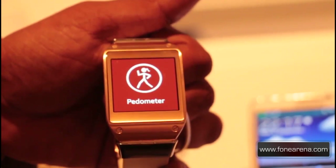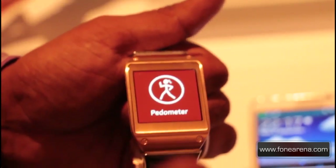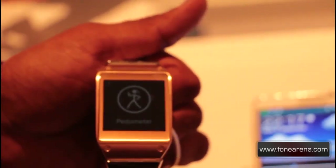Next up is a pedometer. If you're someone who's into fitness, the pedometer syncs up with S-Health, which allows you to track your calorie loss, number of steps taken, and distance travelled, amongst other things.